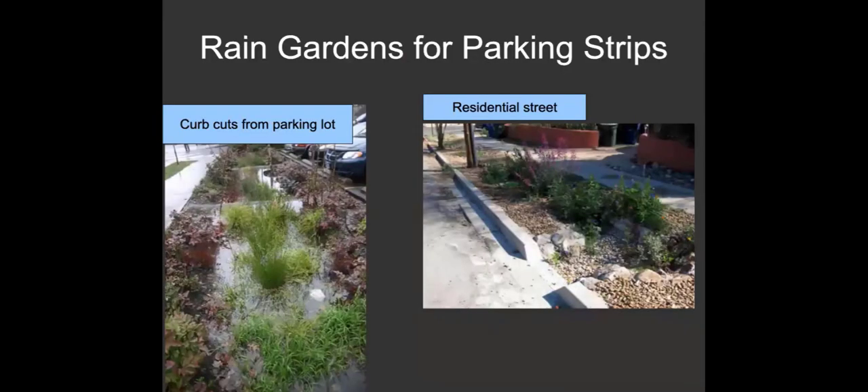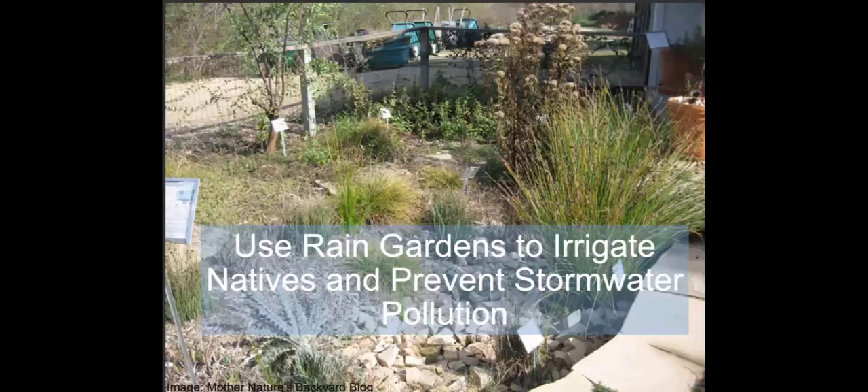Rain gardens are also used to catch runoff from roads and parking lots — they're now required in new construction to prevent pollution. So you've probably seen them in newer developments. Overall, you're using rain gardens to irrigate natives and prevent stormwater pollution. This is a strategy for capturing rainwater in the ground, but the water stays on your site. It's not a way to store water for use later — that's a different kind of rainwater system.